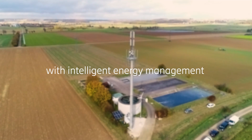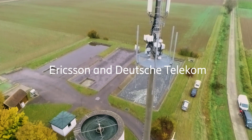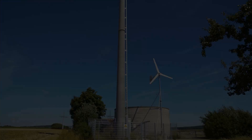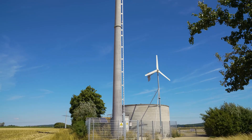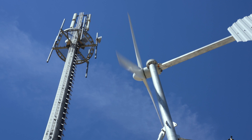A successful trial on Deutsche Telekom's 5G-enabled network shows major advancement in mobile site operations with renewable energy and cost-cutting solutions. The joint Ericsson and Deutsche Telekom initiative has transformed a live 5G radio site, using a unique management solution to efficiently harness solar and wind energy while optimizing power supply and demand.